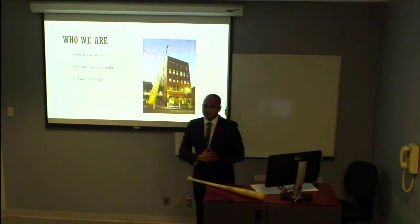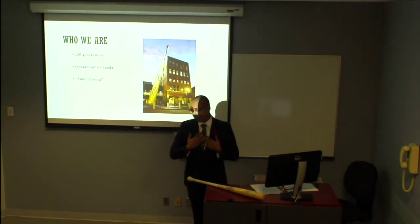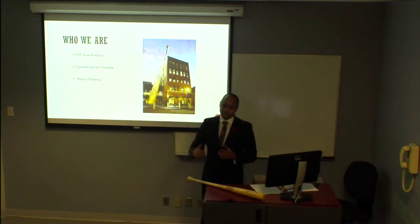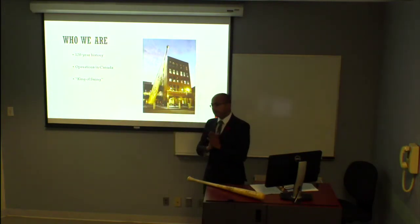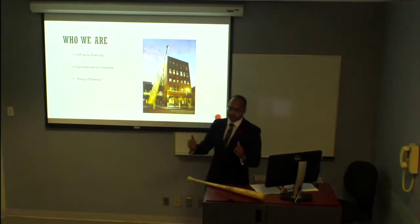Next we're going to talk about the operations in Canada. Unfortunately there is no head office in Canada. That's why you have gentlemen and ladies such as myself who come to Canada — we try and sell the best products that we can for the Great White North, because we want you guys to be successful just like us.